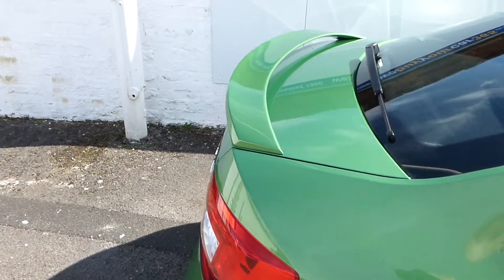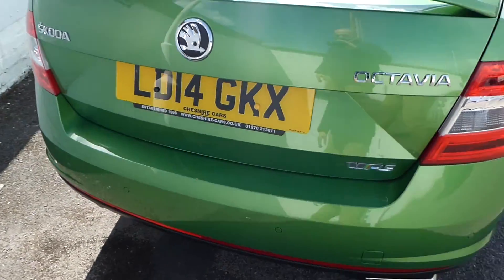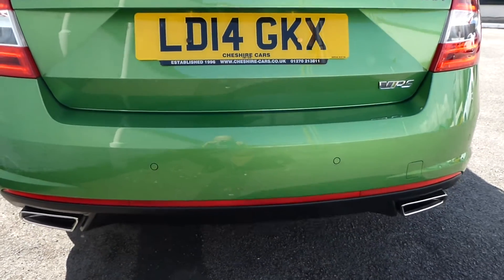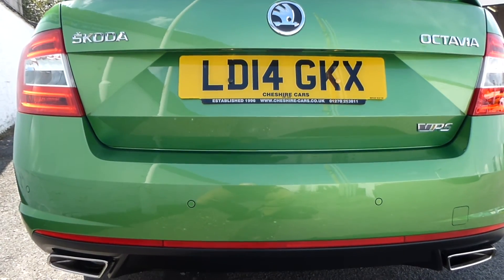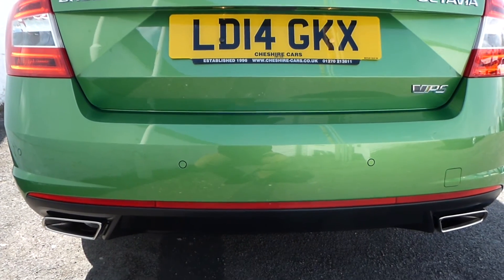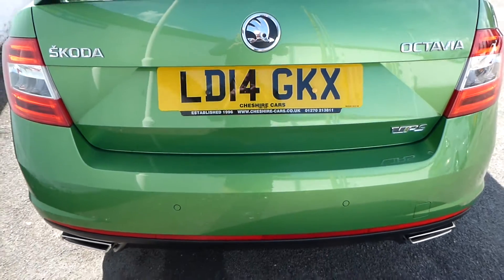There's a VRS spoiler, and a twin exhaust system to accentuate the sporting characteristics of the vehicle — you have a double exhaust exiting left and right of the bumper. Also the VRS badge to the rear, and parking sensors of course.